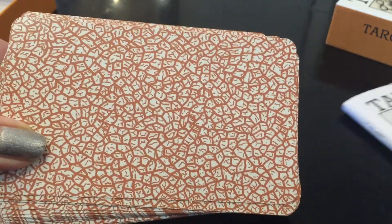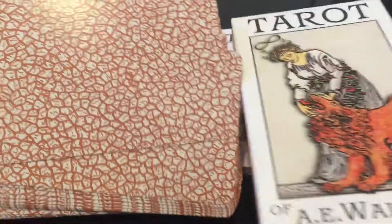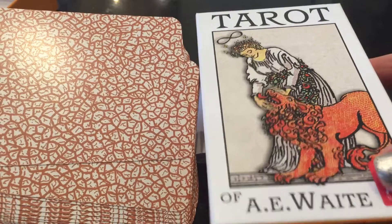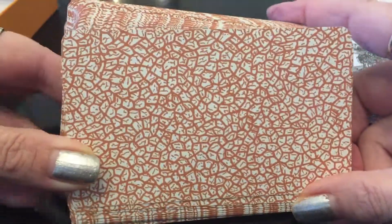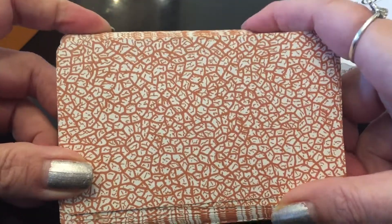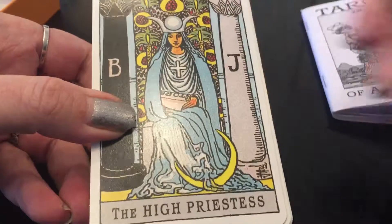So whether or not you have other Rider-Waite-Smith decks — you probably have several — I definitely advise to get this Tarot of A.E. Waite. This is the one that was first published. I'll show you some of the cards. But I'm telling you, the energy, the exchange, the communication through the cards — everything was instantly amazing. It really stands out from the rest.